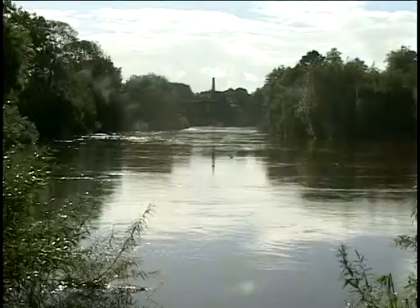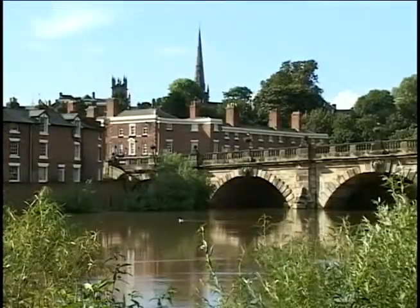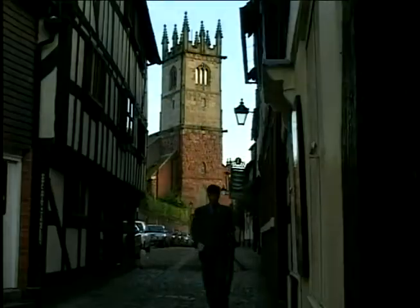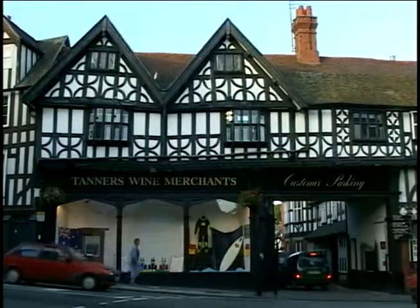Shrewsbury sits strategically on a loop of the River Severn. The once booming market town was bypassed by the Industrial Revolution. Happily, its narrow lanes and fine buildings have been preserved.